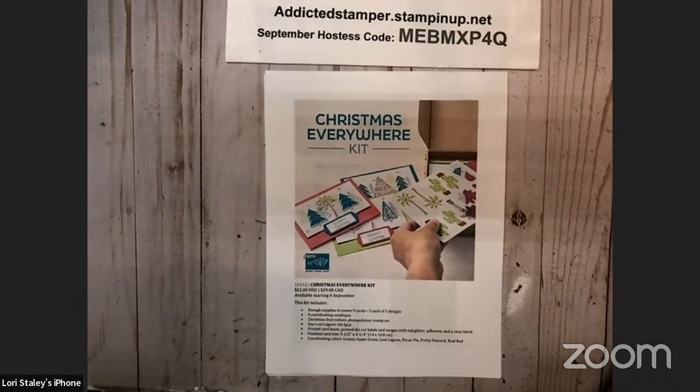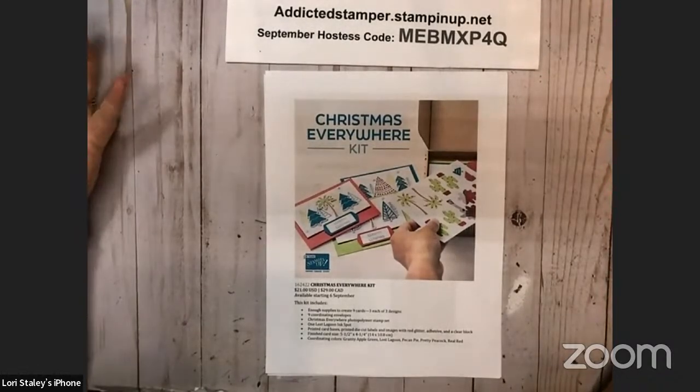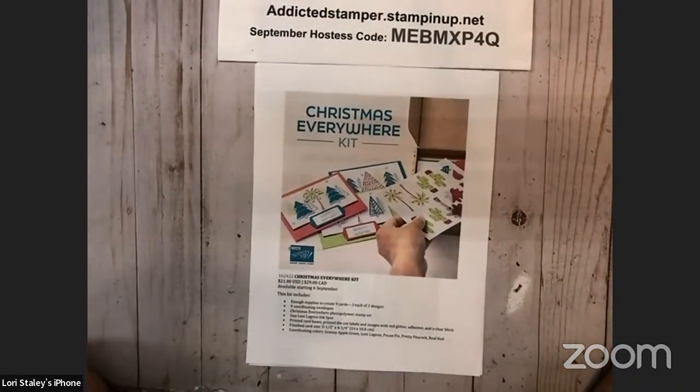We're going to do a little housekeeping while you all find me and talk about some of the things that are happening. The mini catalog launched on September 6th. There are some things that are not orderable at this moment in time, but they do expect to get everything back in stock. Be patient — everybody just loved this catalog so much and things just went really fast.